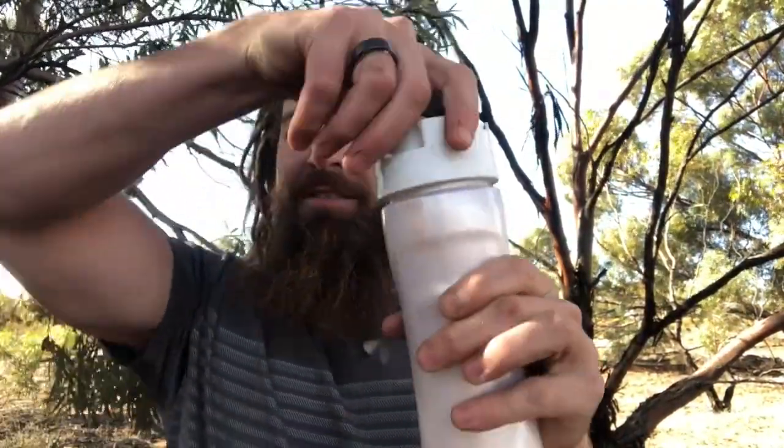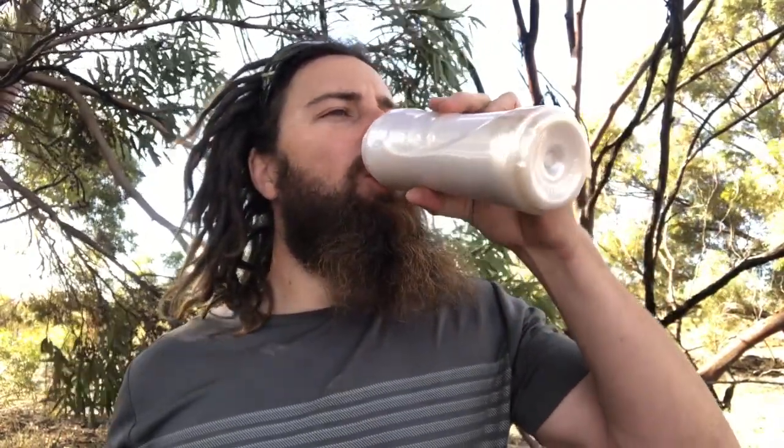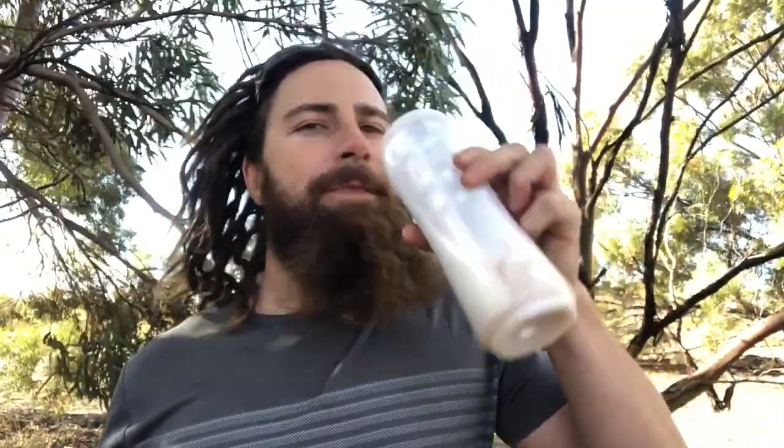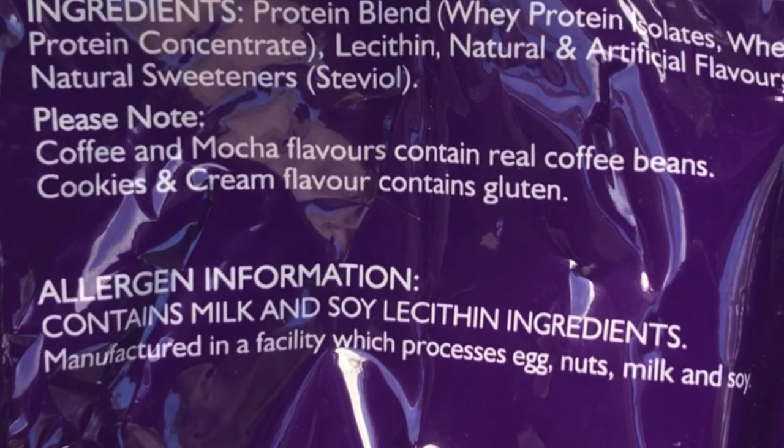Let's have a taste of this vanilla whey protein. It actually does taste quite sweet — that's the artificial sweetener — but it tastes okay. My preferred flavor was always chocolate. Before I finish this, let's take a look at the ingredient profile. The ingredients include a protein blend of whey protein isolates and whey protein concentrate, natural and artificial flavors, and natural sweeteners which is steviol. As far as protein powders go, this is about as clean as they get. You don't want to be purchasing a protein powder full of carbohydrates because you're just paying for sugar, but that's just my take on it.